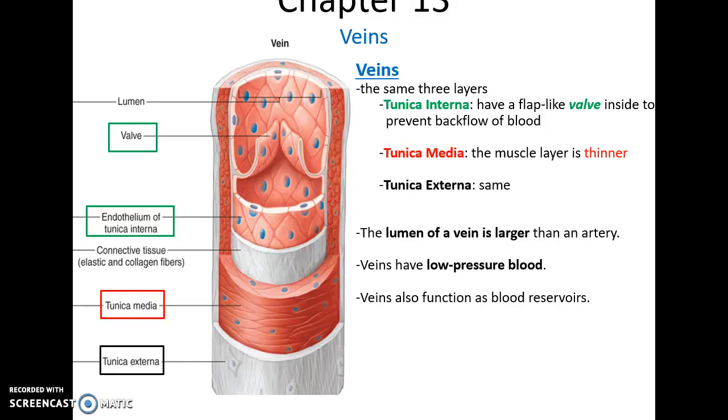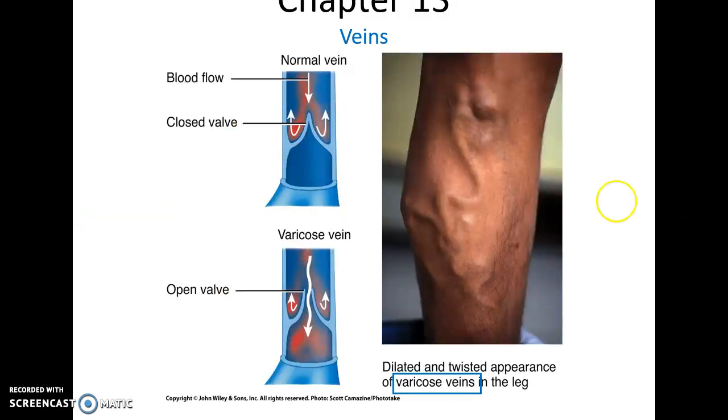Overall, veins have a larger space inside them, a larger lumen. The veins are able to sustain their structure because they function under very low blood pressure. They need valves to prevent back-flowing, and they can hold more blood, meaning veins also act as a blood reservoir. Sometimes the valves in the veins don't close properly. When this happens, a person can have blood pooling in their veins. These are called varicose veins, and they can be a painful condition.